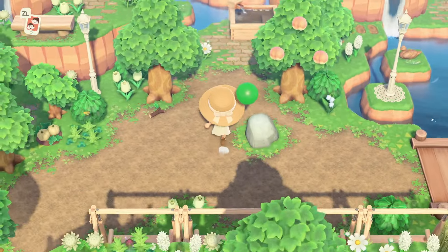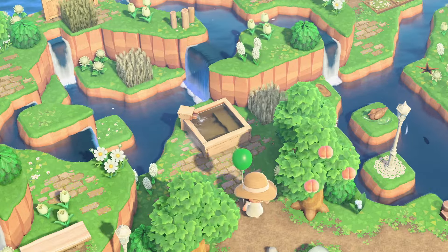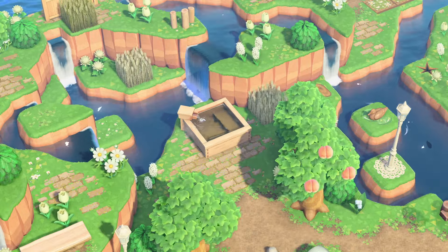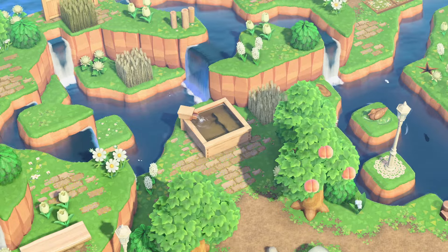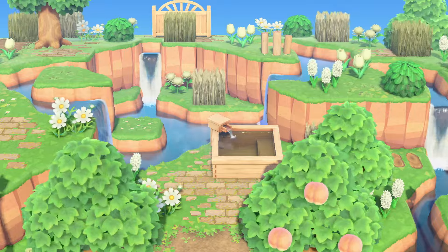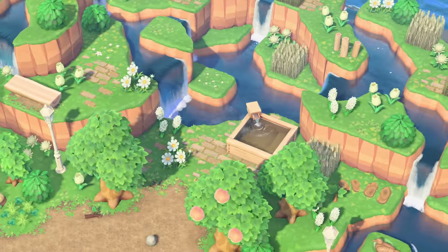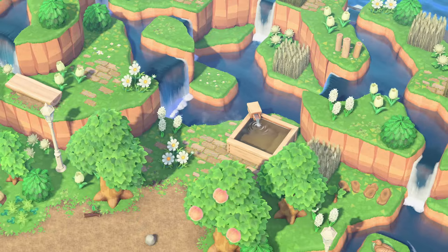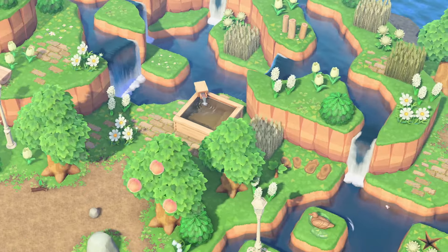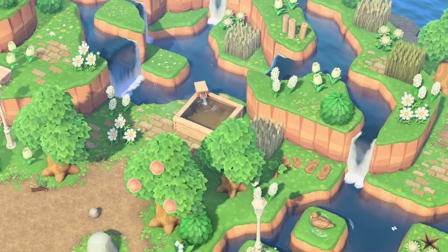Heading towards the back left side of the island, there's this cute little hot springs area with this bathtub. Imagine just sitting here in this hot tub and just listening to the waterfall and just relaxing all day. I could spend all day here — again the waterscaping and terraforming is just absolutely gorgeous.